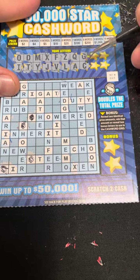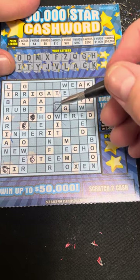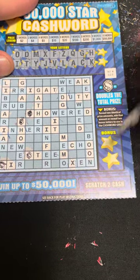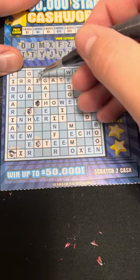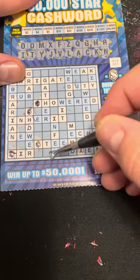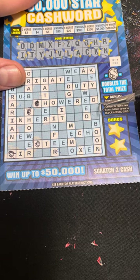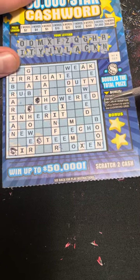Next two — H and K. Last two and then we get the bonus — we got R and N. We got a word down here, can we get another one? Let's see what we can get for the bonus.